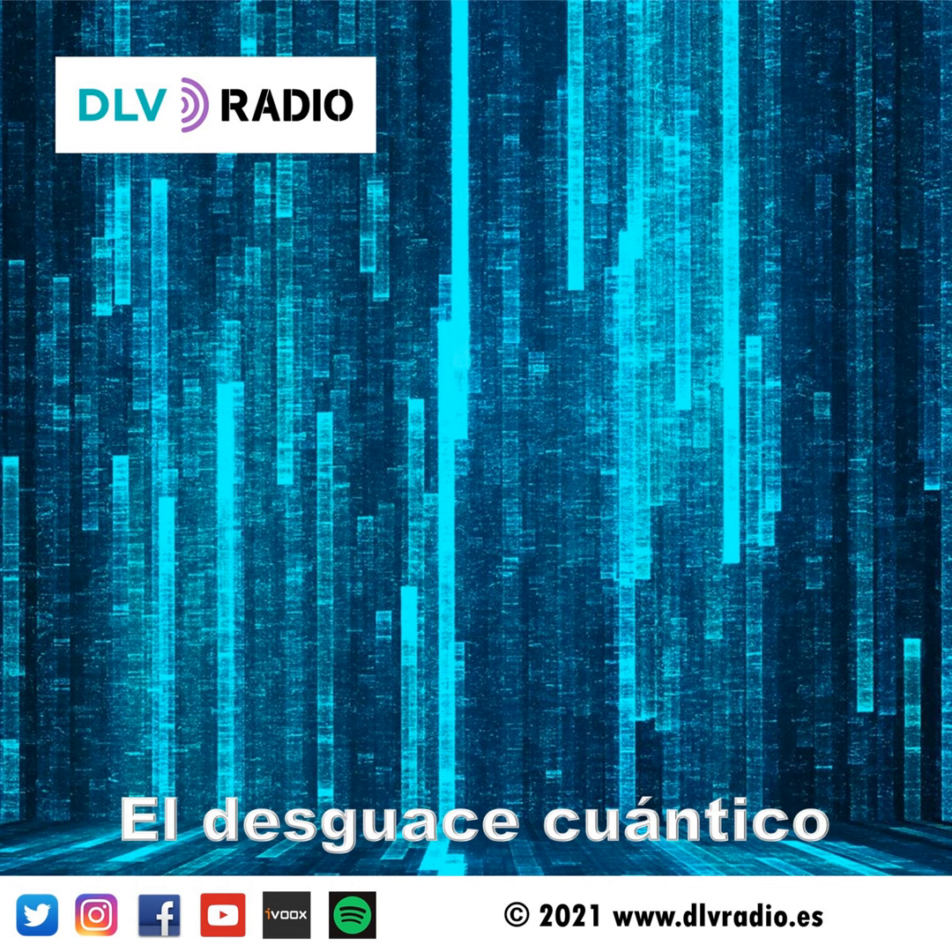Como curiosidad, cabe recalcar que estos investigadores e investigadoras cortaron los tallos antes de que florecieran, así que a día de hoy aún no sabemos qué aspecto tendrán las flores en la Luna.